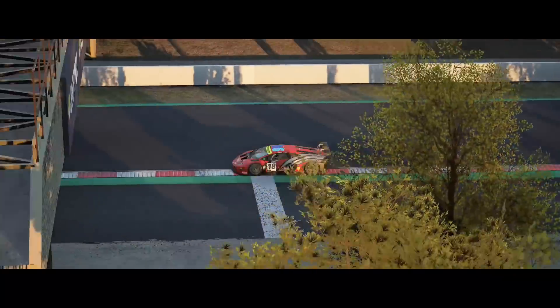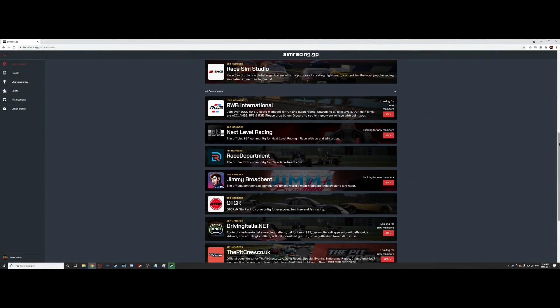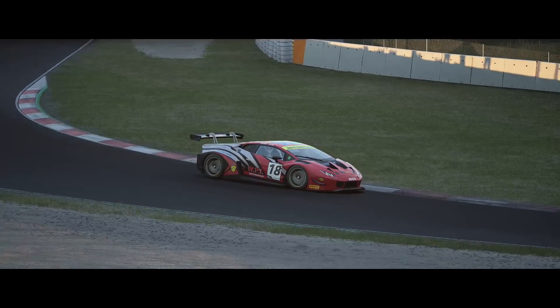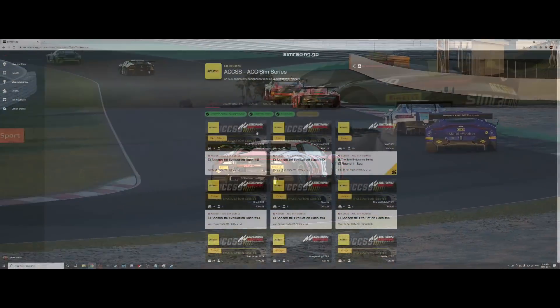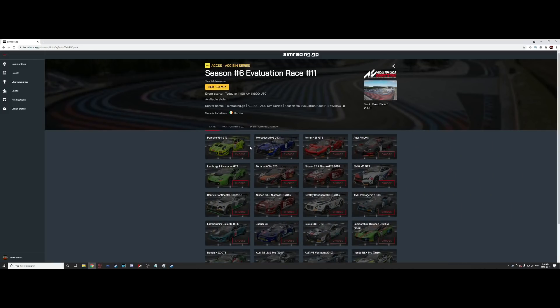So what is SRGP? Well, for people who just want to race, it's a free service where you can join sim racing communities and find races in Assetto Corsa, Assetto Corsa Competizione, Race Room, and in the not too distant future, Automobilista 2. Once you're a member, it's just a single click to join races — in other words, it's the most user-friendly way of joining online sim races.